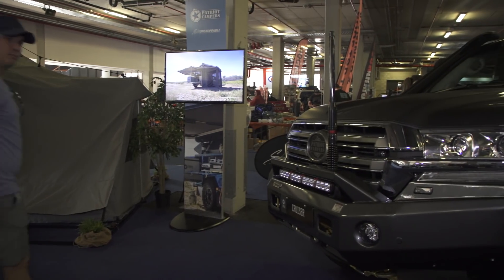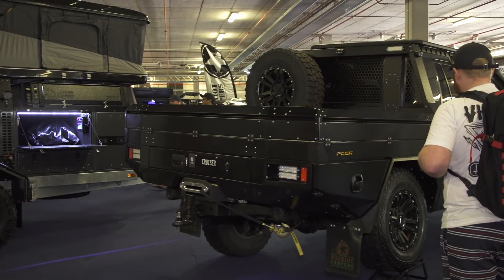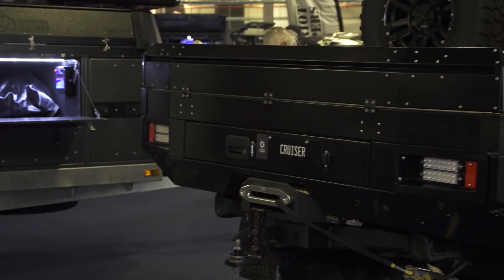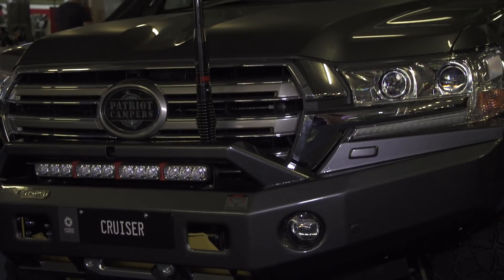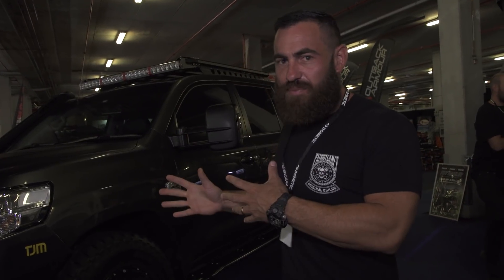This is the new prototype of the Super Tour range. It's going to be launching towards the middle of the year, around August. We've got the whole brand new tray, gone with a different look on this car — new style of rims, the Patriot TJ Mbar, which I am a massive fan of. This car's really set up super clean, daily driver. It's not a hardcore touring truck, but still very capable and a really good bit of gear.